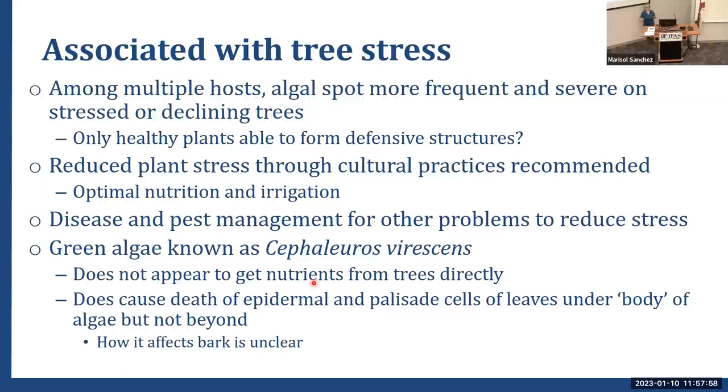Algal spot is associated with tree stress, and on multiple hosts it's seen on stressed or declining trees — of which we have many in Florida citrus. It's caused by the organism Cephaleuros virescens. It doesn't appear to get nutrients from the tree directly and is very understudied. It causes death of epidermal and palisade cells of leaves under the thallus of the algae, but how it infects bark is really unclear. Early infections are difficult to detect — they don't contain the bright pigment that defines algal spot and may not be visible to the naked eye.